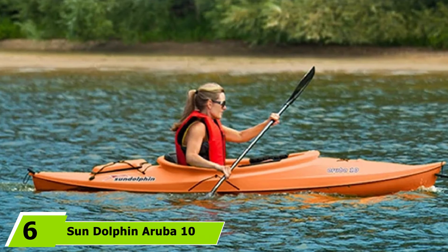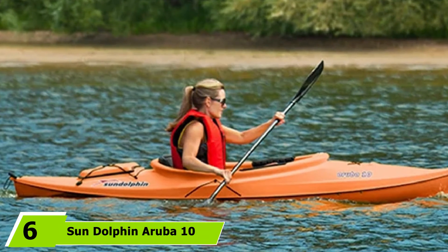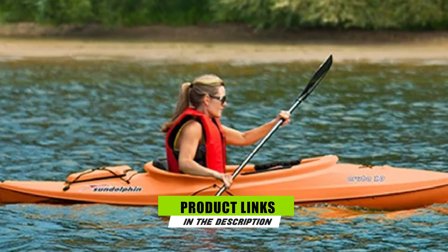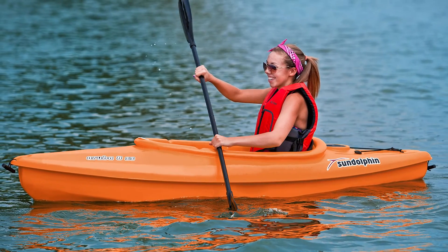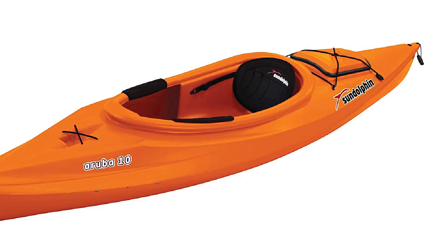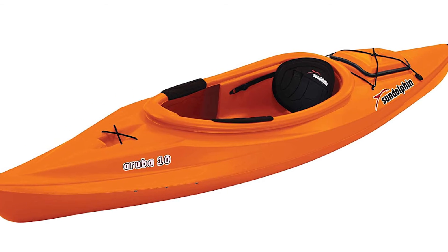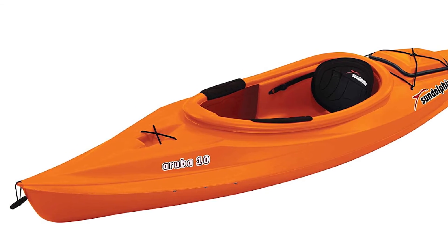The number 6 position is dominated by the Sun Dolphin Aruba 10 Kayak for camping. Simple and performance-oriented design is the main secret behind its popularity. The cockpit comes with a padded seat and adjustable foot braces, while the large dry hatch in the back easily fits all the gear you need. The entire kayak is made of UV-stabilized Fortiflex HDPE that guarantees years of use on the water.